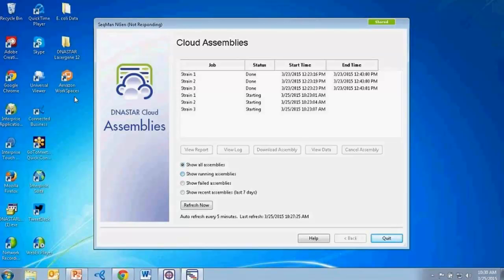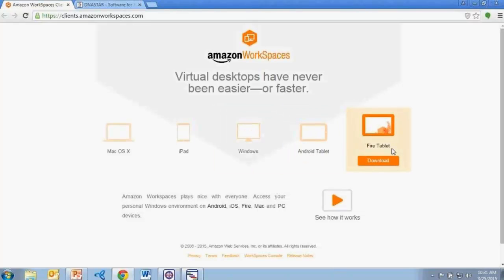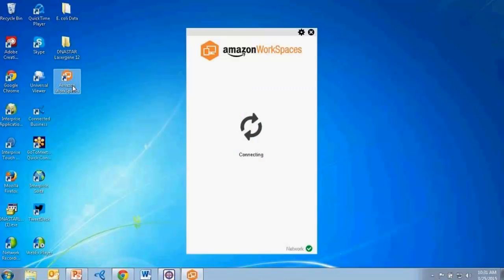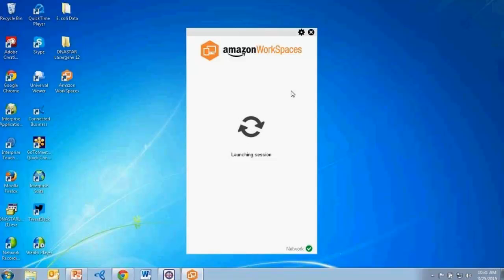On my desktop I have the Amazon Workspaces icon. I need to download and install Amazon Workspaces from Amazon's website. The download page shows the wide variety of platforms you can install Amazon Workspaces on. After downloading the appropriate installer and following the setup, you're ready to go. I'll open up my DNA Star Cloud Desktop on Amazon Workspaces, sign in with my DNA Star credentials, and it'll spin up my virtual machine.